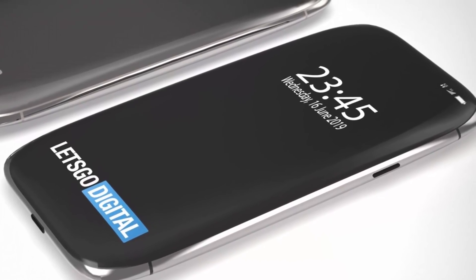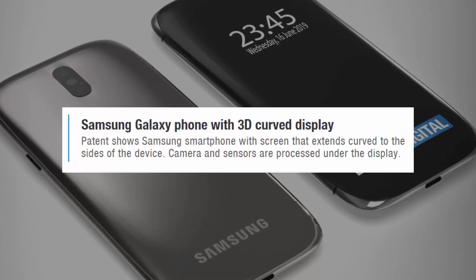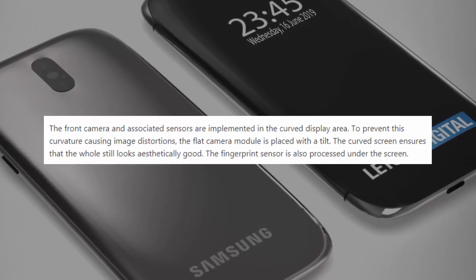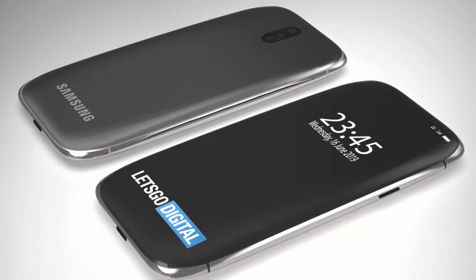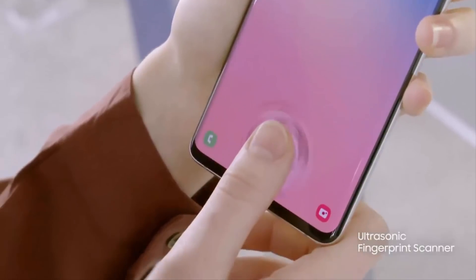Let's Go Digital states the front camera and associated sensors are implemented in the curved display area. To prevent the curvature from causing image distortions, the flat camera module is placed with a tilt. The curved screen ensures the whole design still looks aesthetically good, and the fingerprint sensor is also processed under the screen.